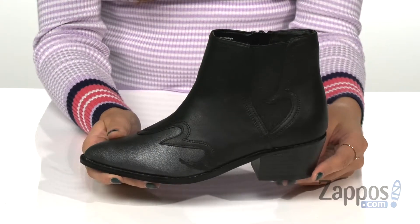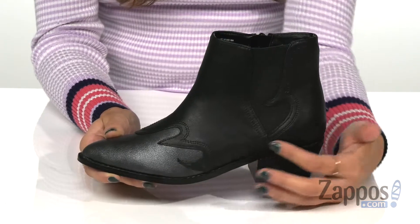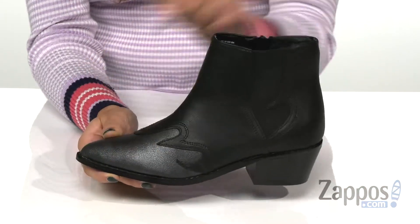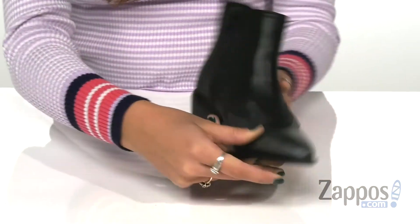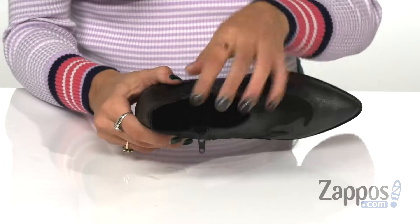These boots are super cute and they're made out of a faux leather upper. They have this nice contrasting detailing that gives it a western flair and kind of resembles a flame. They have a pointed toe silhouette with a side goring panel and a side zipper for an easy on and off process.